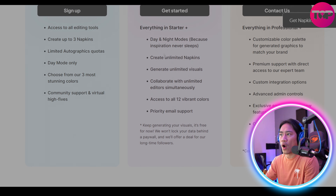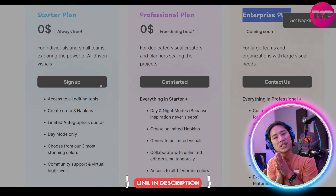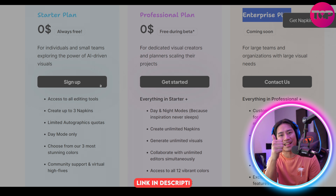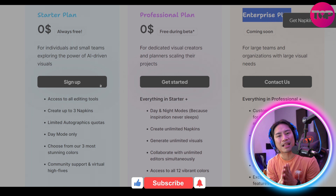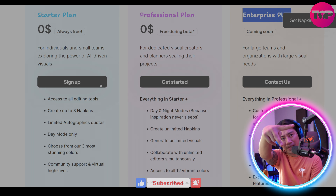If you're new to the channel, I hope you'll consider clicking that like button, subscribing, and clicking the bell so you're always notified when I upload new videos like this in the future. I'll see you on the next one — peace.